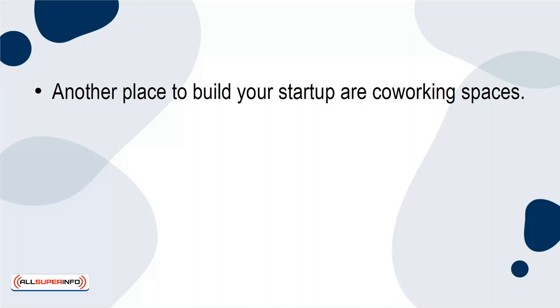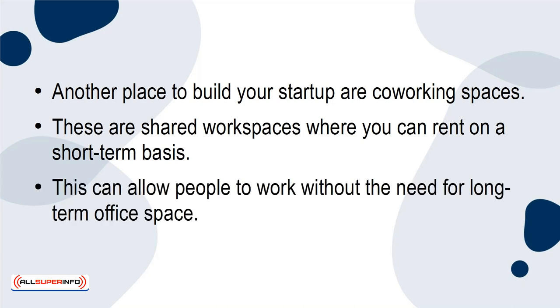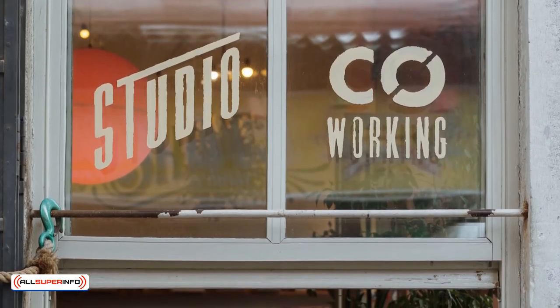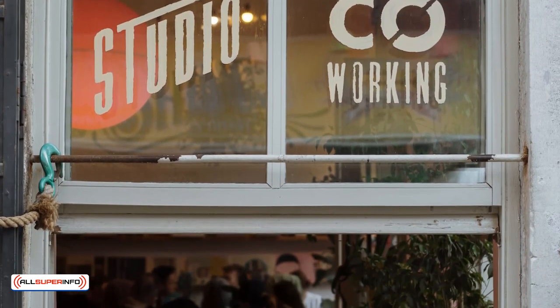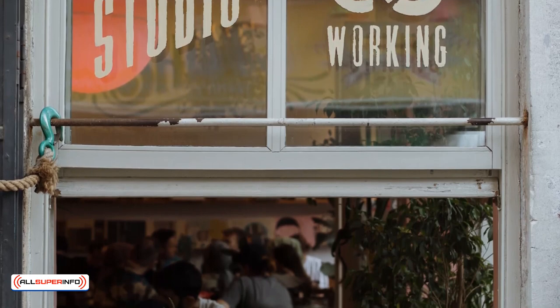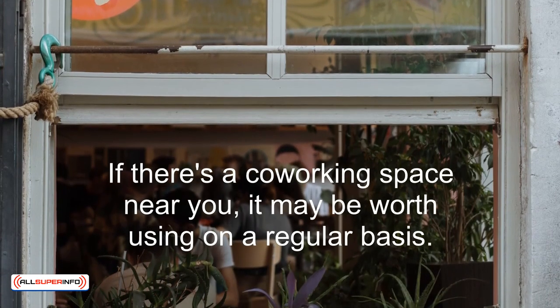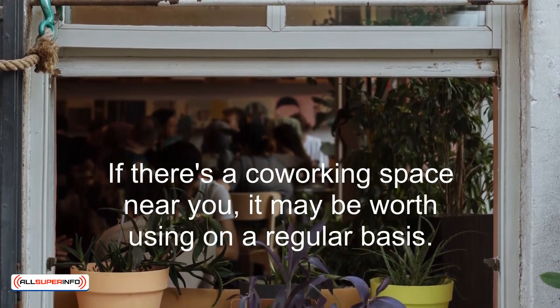Another place to build your startup are co-working spaces. These are shared workspaces where you can rent on a short-term basis, allowing people to work without the need for long-term office space. There are plenty of benefits to co-working spaces such as flexibility, cost savings, and networking opportunities. Plus, there are all kinds of amenities that you can take advantage of. If there's a co-working space near you, it may be worth using on a regular basis.